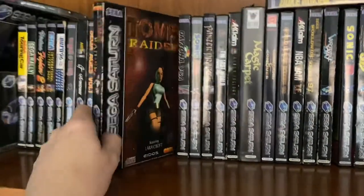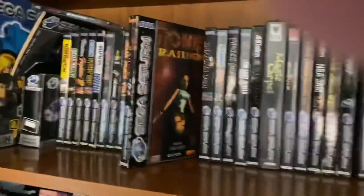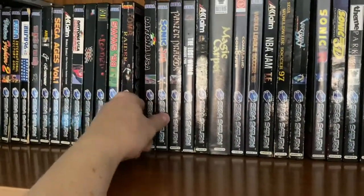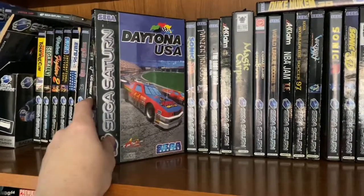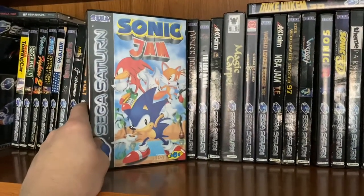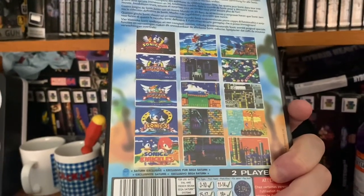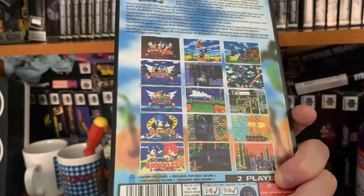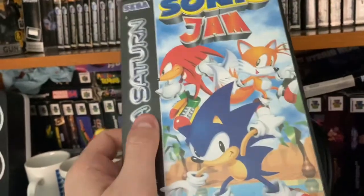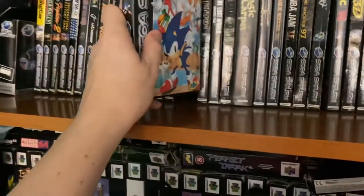Sega Worldwide Soccer 98 — got that at the time, it's okay. I've got 97 further down here. Tomb Raider — I got that recently. I believe it was launched on Saturn first, not the PlayStation. It's a pretty good title, though obviously I'm playing it now rather than back in the 90s. Daytona — the non-Championship Circuit edition — had framerate issues. Sonic Jam got a lot of playtime from me — it's all the Sonic 1 through Sonic and Knuckles games on one disc. Some of them aren't emulated, they're actually ported, so they have a slightly different feel. You could do the spin dash on Sonic 1.